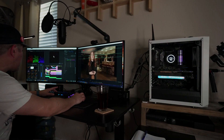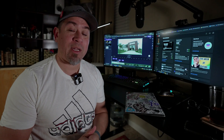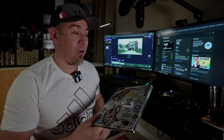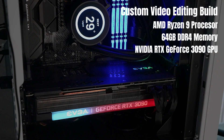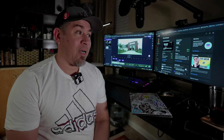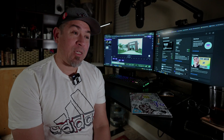On the other end of the spectrum, we have my custom build. I built this entire PC around a video card, and the video card is very important when it comes to video editing. My XPS 13 does not have a dedicated video card. The video card is what does all of the major work when it comes to video editing. This custom build is running an RTX 3090 — the top-of-the-line video card when I had this rig built — along with a high-end processor and 64 gigs of RAM.